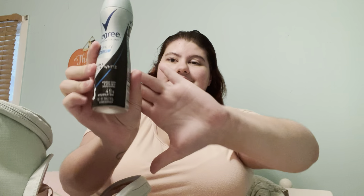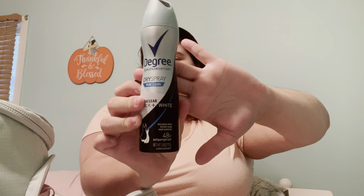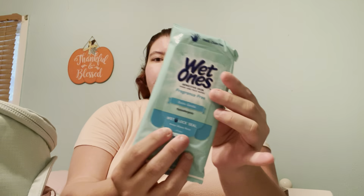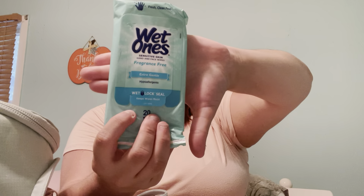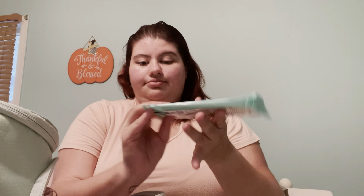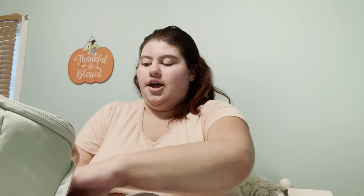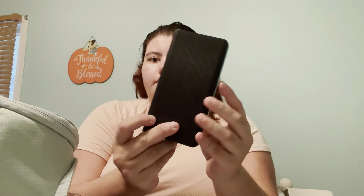I have deodorant — very important. And then I have Wet Ones for sensitive skin, sometimes I need these. And in the other pocket I have a portable charger.